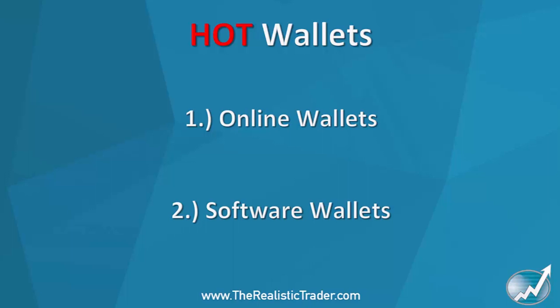Hot wallets need to be avoided at all costs. They are very easy to be hacked. Pretty much anyone who has ever been hacked holding cryptocurrencies — it's been due to either the exchange itself being hacked or their hot wallet being hacked, because there are ways all over the internet where people share how they're hacking certain things.